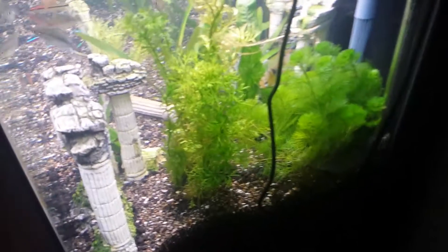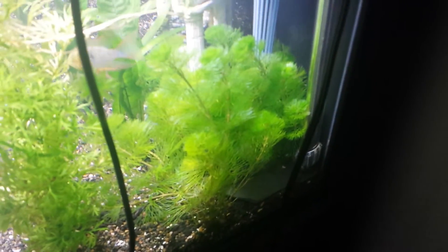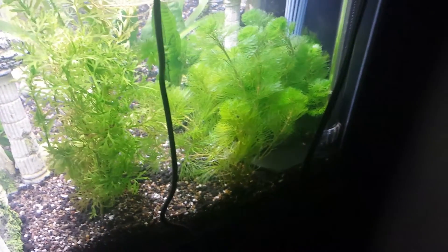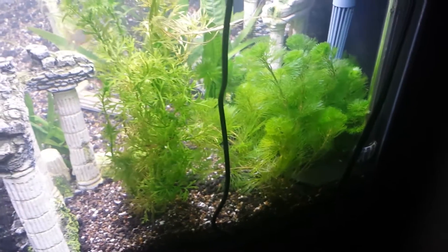My Water Sprite — love that plant. So the Fry Savers are pretty good, just in case my blue rams want to have their babies.